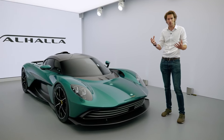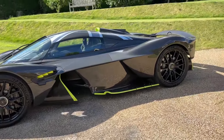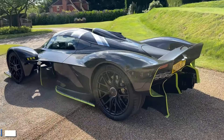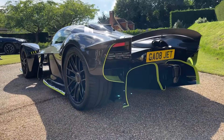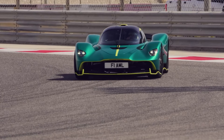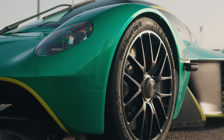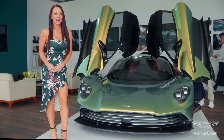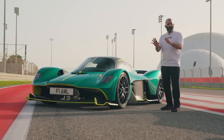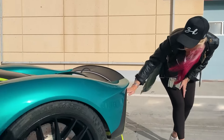Now let's move to the Aston Martin Valkyrie. The starting price for this hypercar is around $3,500,000, and it can go up to $4 million depending on the trim and options you choose. You're not just buying a car — you're investing in a piece of automotive art. The Valkyrie offers unmatched performance, breathtaking design, and pure luxury, putting it in a league of its own. While the Valhalla offers an incredible driving experience for $800,000, the Valkyrie represents the pinnacle of exclusivity and performance at a much higher price point. Both cars are exceptional, but they cater to different levels of automotive passion and investment.